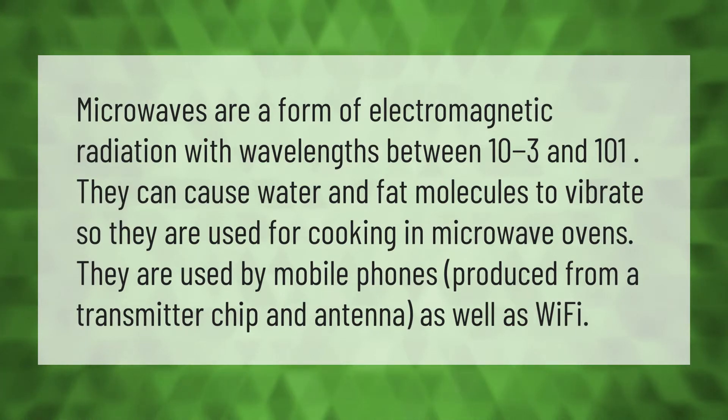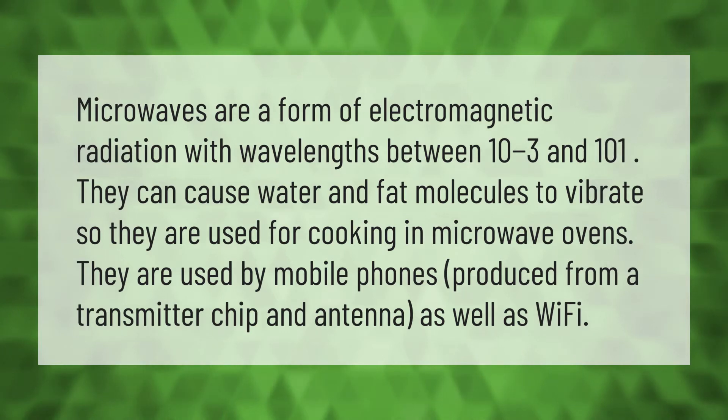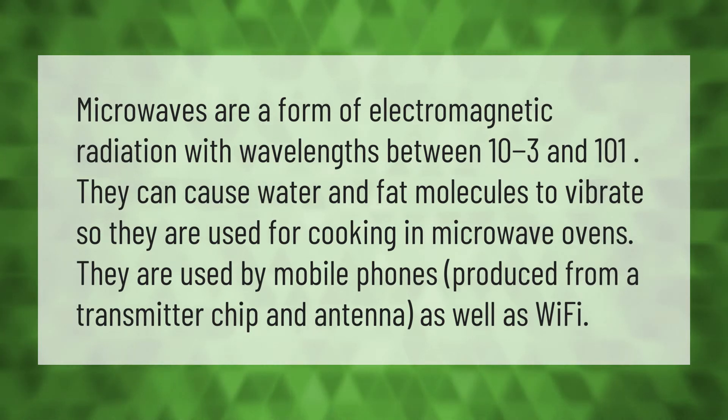Microwaves are a form of electromagnetic radiation with wavelengths between 10⁻³ and 10¹. They can cause water and fat molecules to vibrate, so they are used for cooking in microwave ovens. They are also used by mobile phones, produced from a transmitter chip and antenna, as well as Wi-Fi.